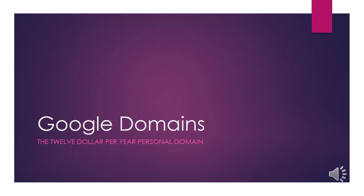Hi, this is Glenn and welcome to my Google Domains presentation on how to get your own personal domain for $12 a year. I went with Google Domains because I like that price — $12 a year — and that includes the privacy you get with your personal domain. You're not listed on WHOIS and all that sort of stuff.